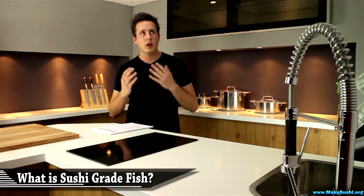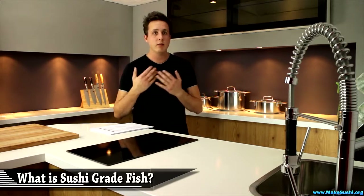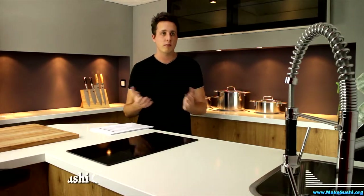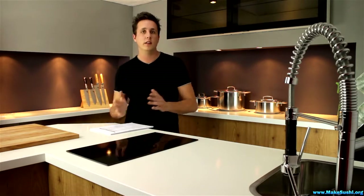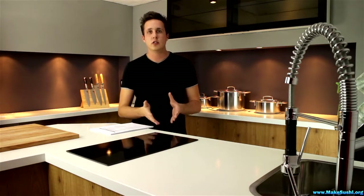What is sushi-grade fish? It's actually just a marketing term designed by advertisers to sell fish at a higher price, because there is no quality standard that dictates sushi-grade fish has to be at a higher quality than other fish in order to be called sushi-grade fish.